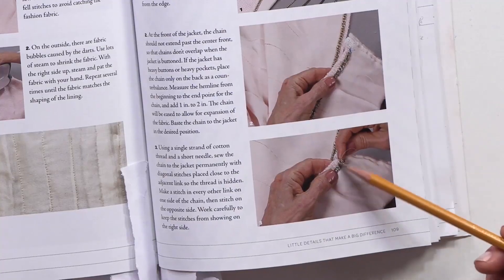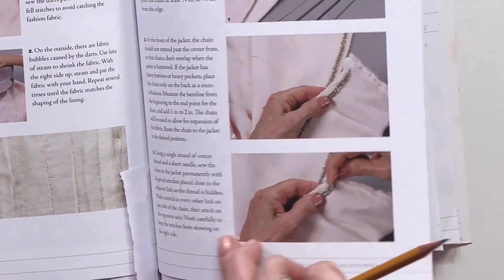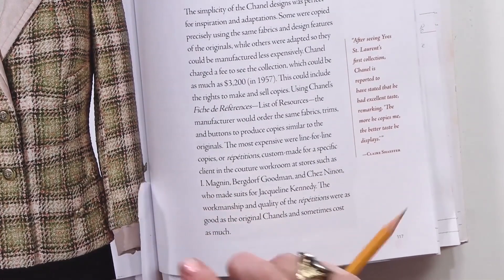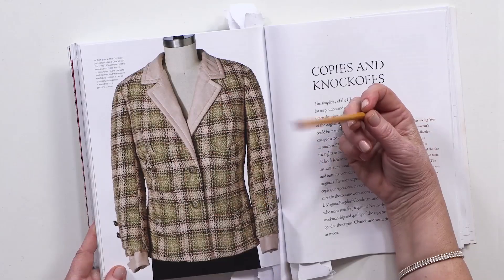Have a look at the chain sewn to the bottom. It's sewn by hand. This is exactly how those vintage Chanel jackets look.